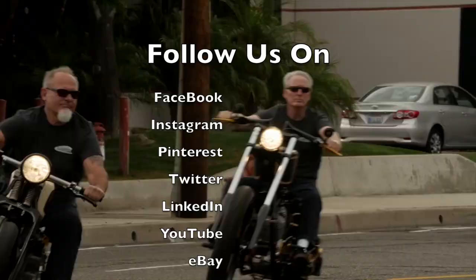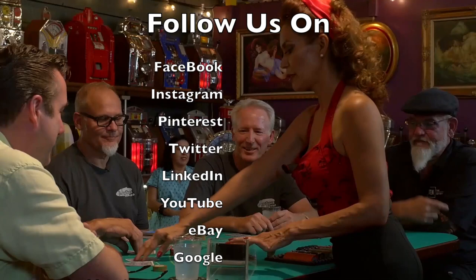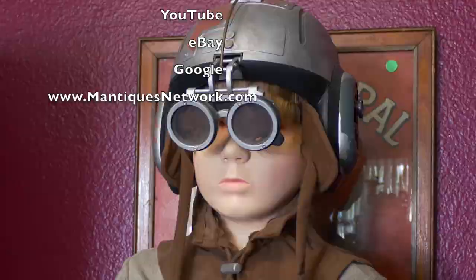Follow Jim and Jeff from 9 to 5 or after hours as they buy, sell, and restore the coolest stuff for the coolest collectors worldwide.